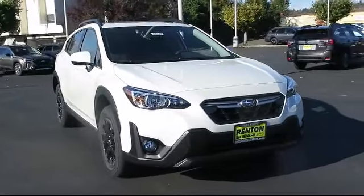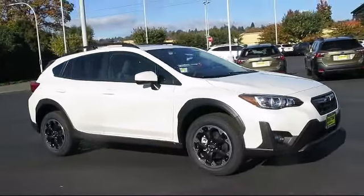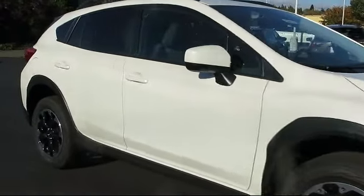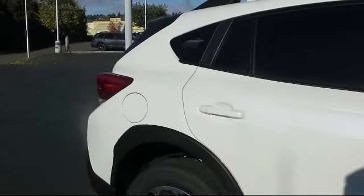And comes equipped with Subaru Starlink 6.5 Multimedia Plus System, Starlink Safety and Security System Available, Leather and Metal Looked Steering Wheel, Dual Stage Driver and Passenger Seat Mounted Side Airbags, and Remote Keyless Entry.